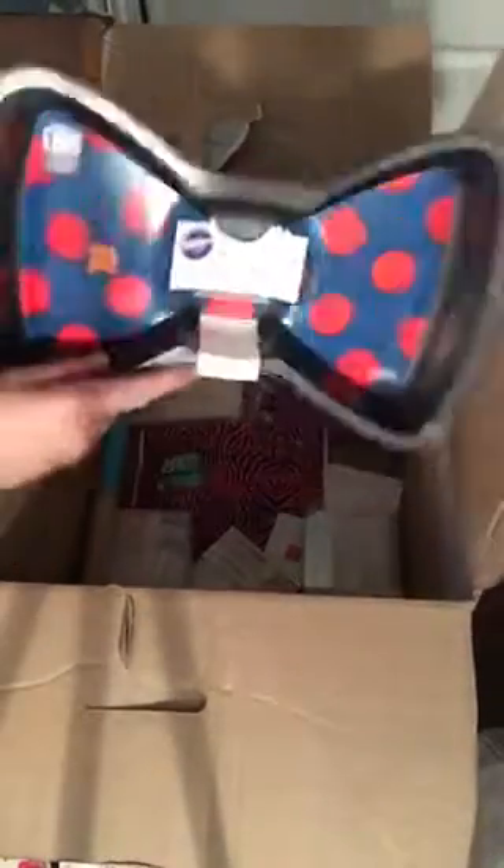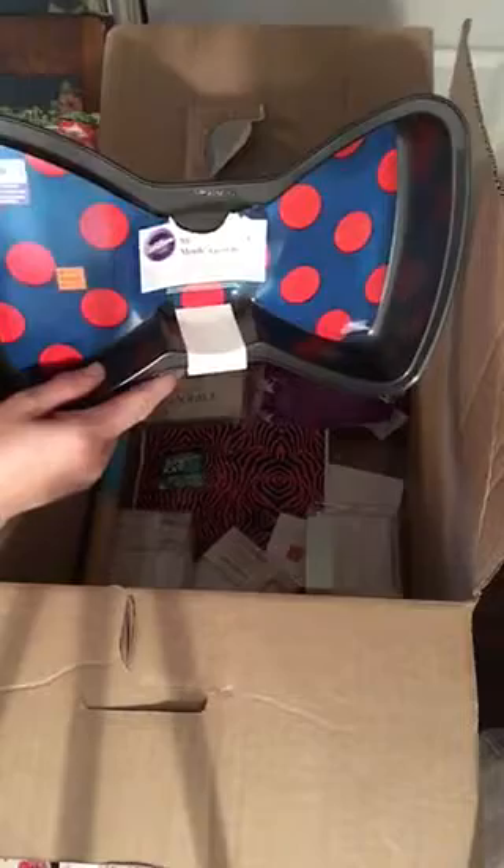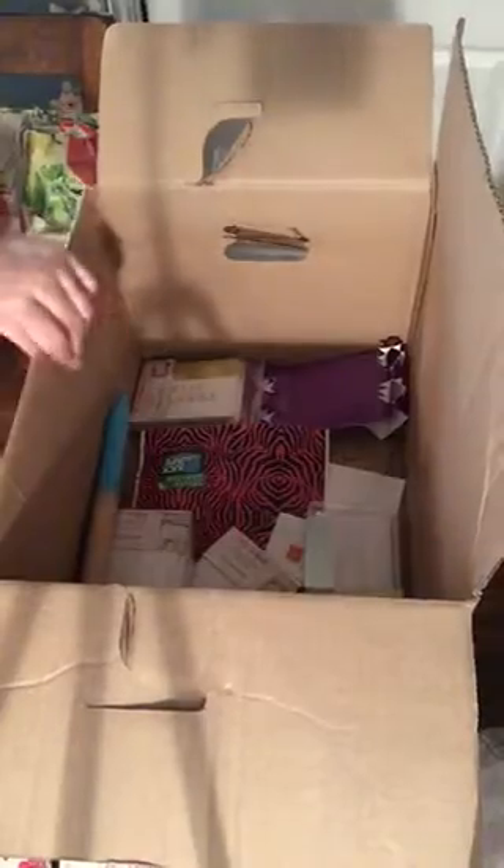Then I get this Wilton cake pan. Wilton makes some pretty good stuff. I guess that's Mickey's bow. Isn't that adorable? That is really nice to get inside this box here.